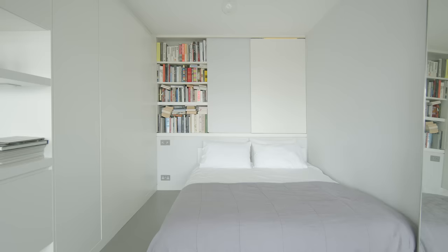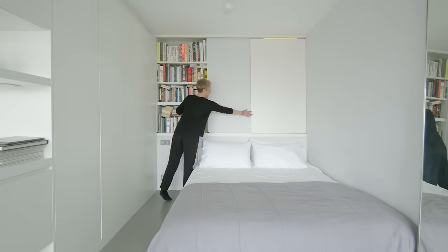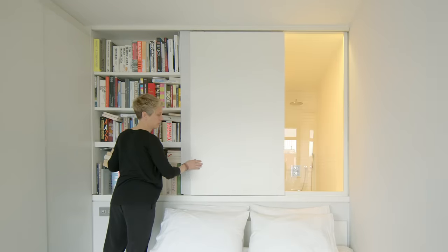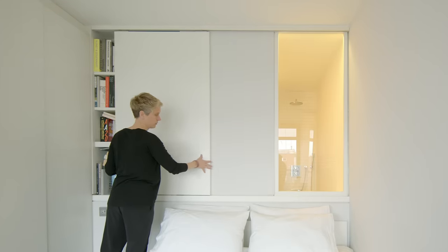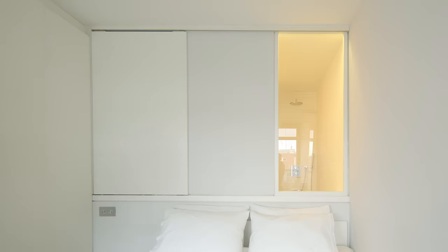The sleeping area inside the flat is backed onto the bathroom. There is a panel that slides across and opens up a bookshelf, and if it slides across the other side, it basically screens the bathroom to get some natural light from the large window at the front.